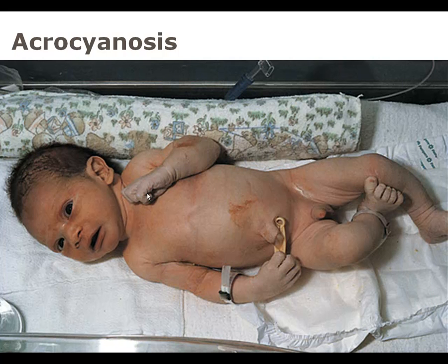This is a picture of acrocyanosis. If you look at the baby's trunk and face, the baby is good and pink, but the hands and feet are a little blue — the sole of the foot is blue. That would be acrocyanosis. On an Apgar score, that baby would receive a 1, because you'd have to take off 1 for the acrocyanosis.